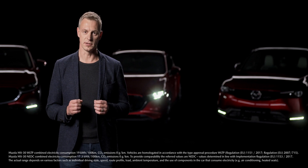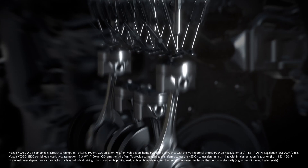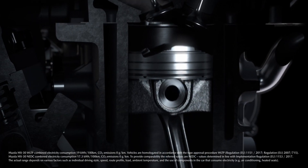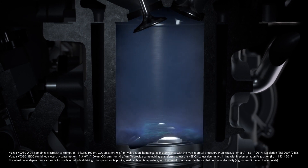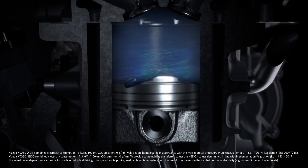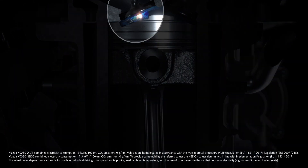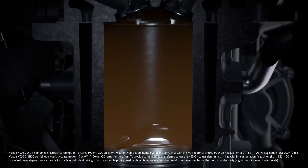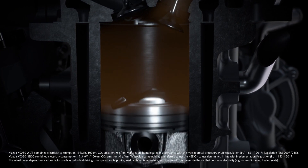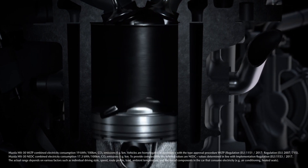In 2019, we launched our next-generation eSkyactiv-X petrol engine in the Mazda 3 and Mazda CX-30, a never-before-seen technology which was developed entirely by Mazda. Using spark-controlled compression ignition, the eSkyactiv-X is a crossover technology combining combustion principles from diesel and petrol engines. The outcome is an award-winning engine that achieves outstanding low fuel consumption in real-world driving.